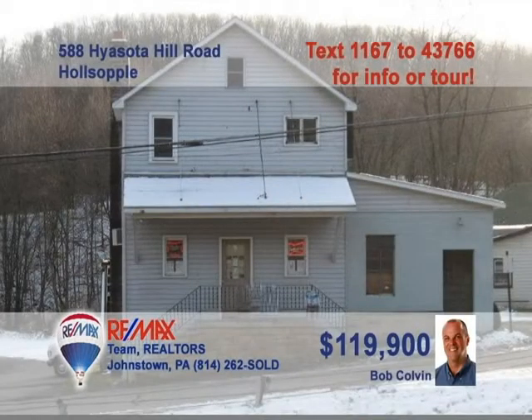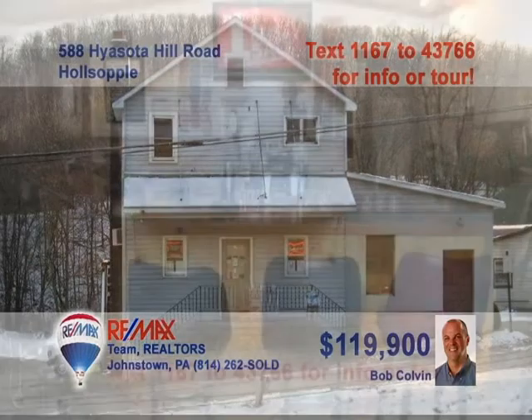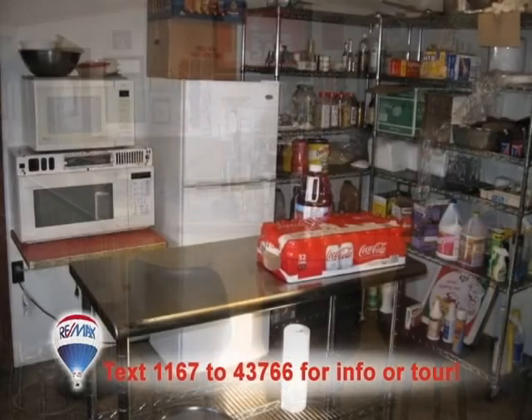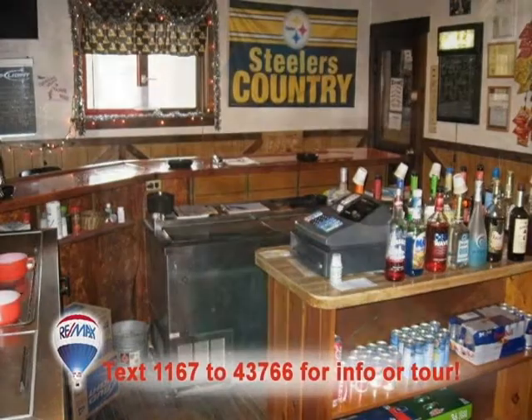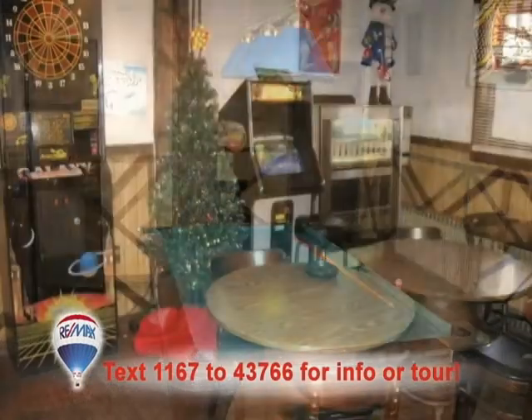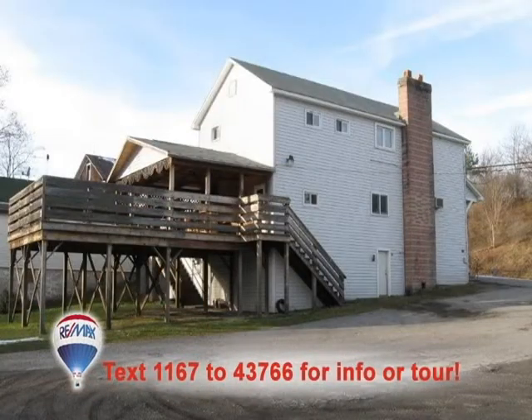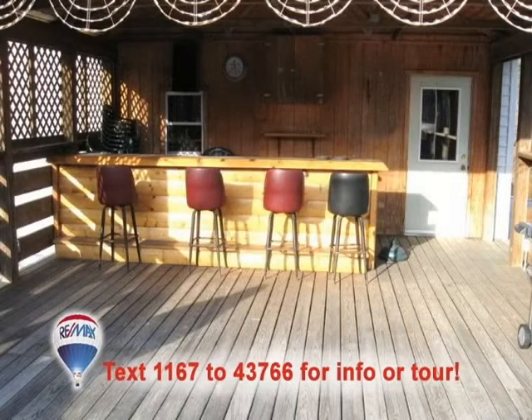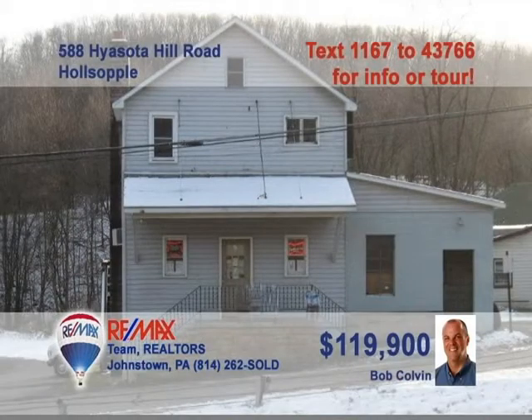Bob Colvin, Listing Specialist for the Bob Colvin team, presents another great opportunity for you to own your own business. This tavern in Holzapel offers everything you need to get started: kitchen equipment, license, bar stools, glasses, cookware, coolers, and more. Plus, there's a second-floor apartment that you can live in or rent out for additional income. Create the spot where everybody knows your name. Contact a buyer agent for details.